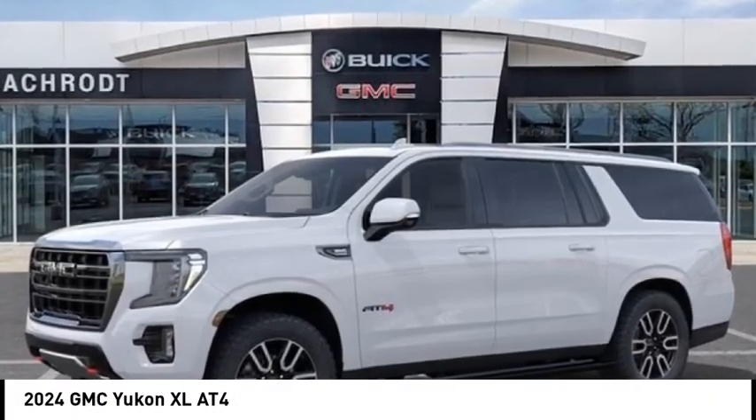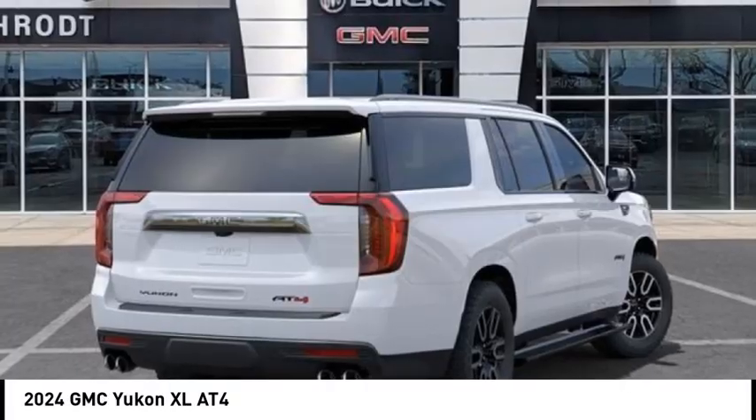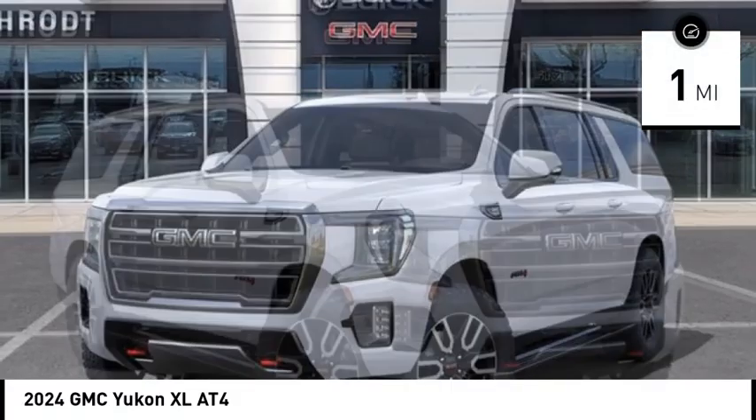We are pleased to show you the 2024 Yukon XL. GMC Yukon XL is a great choice for families who need a full-size SUV with maximum seating. The looks don't hurt either. This vehicle has less than 100 miles.